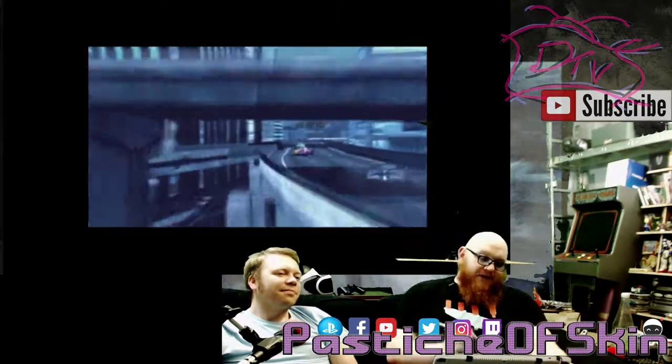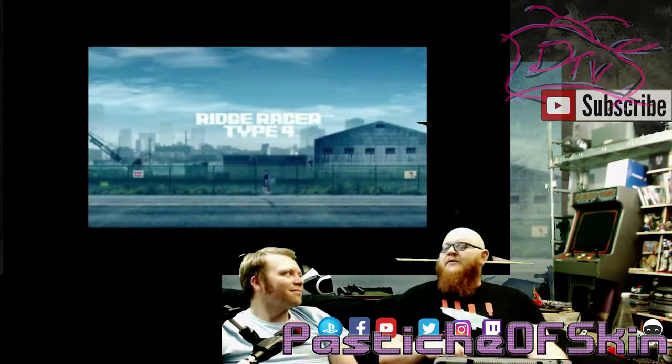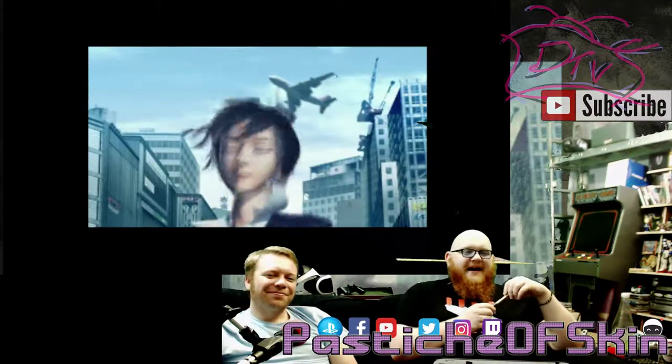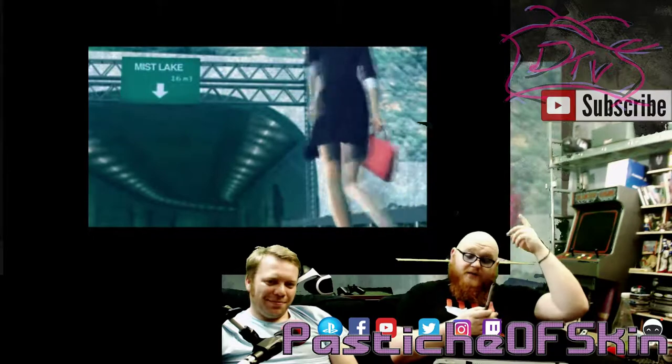I honestly think that Nintendo saw a really good opportunity to just go: ha, Sony — you tried that? We'll do it better, we'll do it easier. Thank you very much for watching, guys. If you enjoyed this video and want to see more of it, make sure to hit the subscribe button and join the channel.